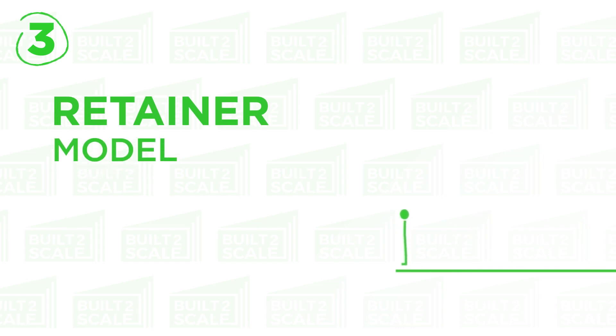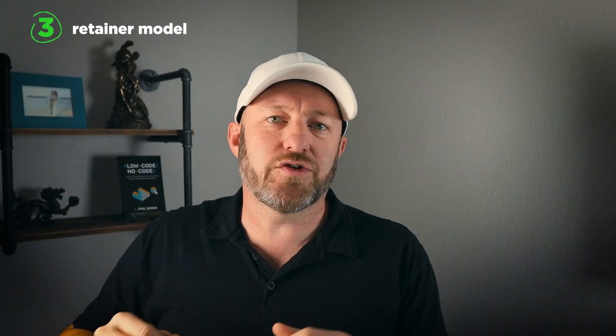This takes us to the third and final model: the retainer for hours. This is very similar to the time and materials model, but the key distinct difference is that the retainer is on a schedule. Once a month, I am going to bill you for 40 hours worth of effort, or whatever that amount of time is. The other key difference is that retainer is usually on a use-it-or-lose-it system — I'm giving you 40 hours to use in a month. If you don't use them, I'm still going to collect the money on that retainer, and you won't have seen anything for it.